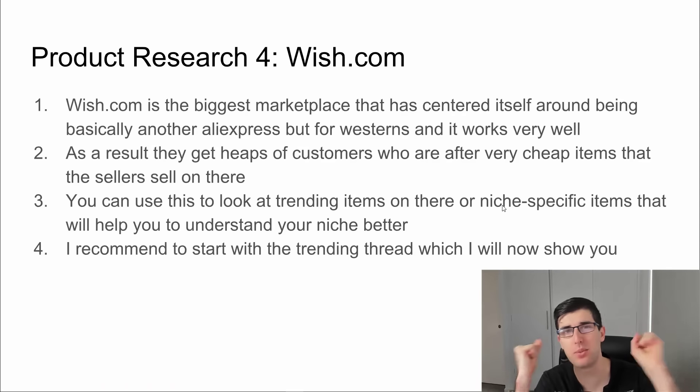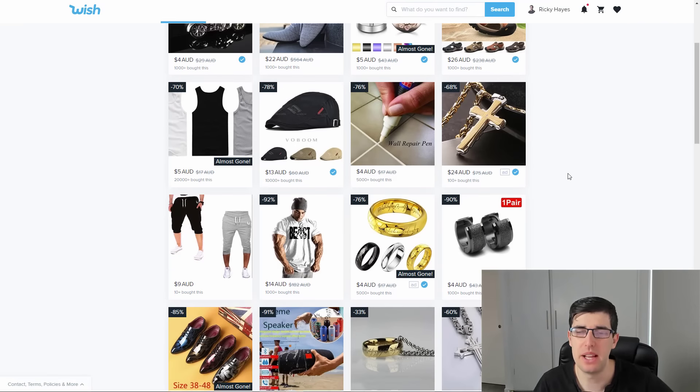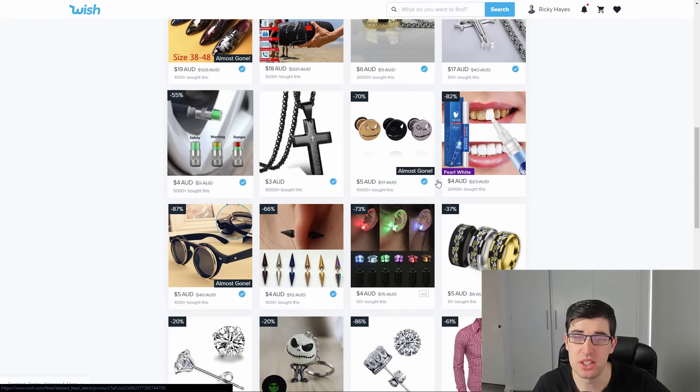Product research number four is Wish.com. A lot of us know Wish as the biggest marketplace that has centered itself around being basically another AliExpress, but it's more for Westerners. A lot of people don't know about AliExpress but they know Wish — very very cheap marketplace and people love it for that reason. As a result they get heaps of customers, and we can use this product research method of finding trending items just by jumping on Wish completely for free.